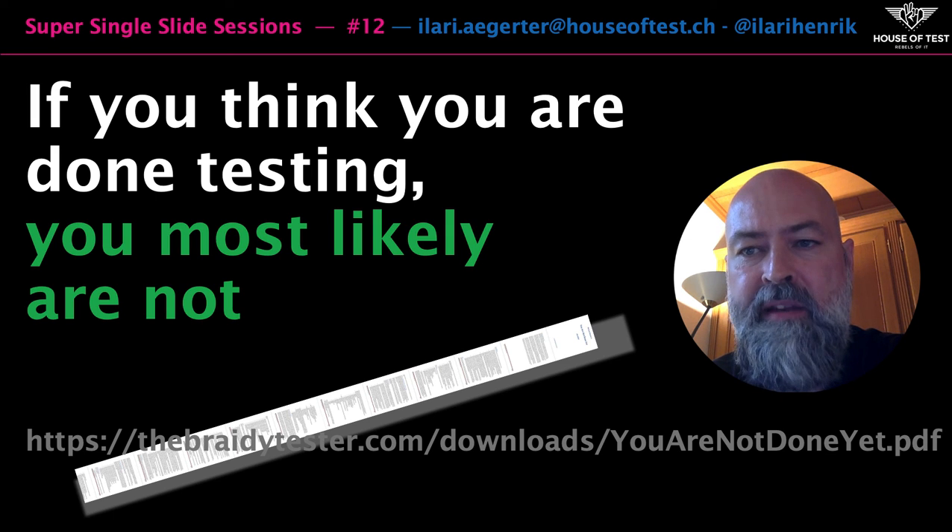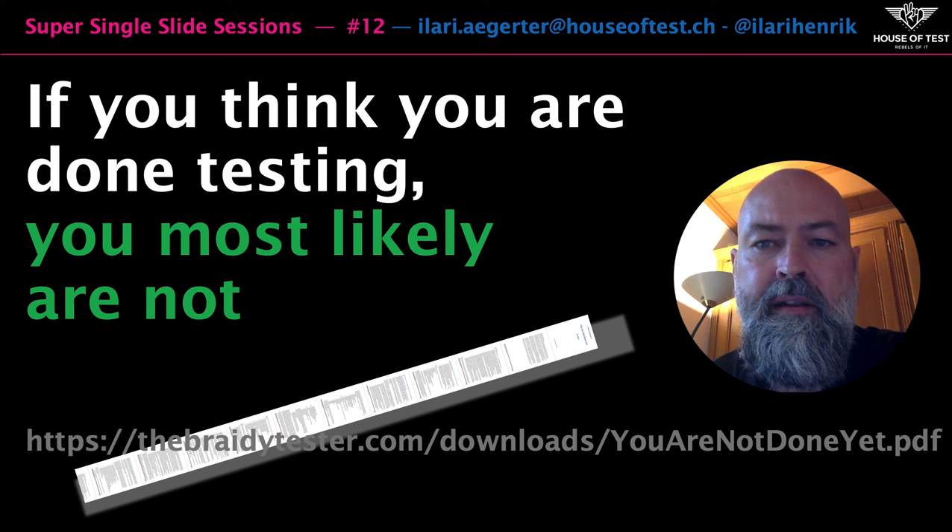You'll find a link to the list below in the description. Have a look and don't forget to subscribe to this channel. Thank you for your attention — stay healthy and have a successful day!